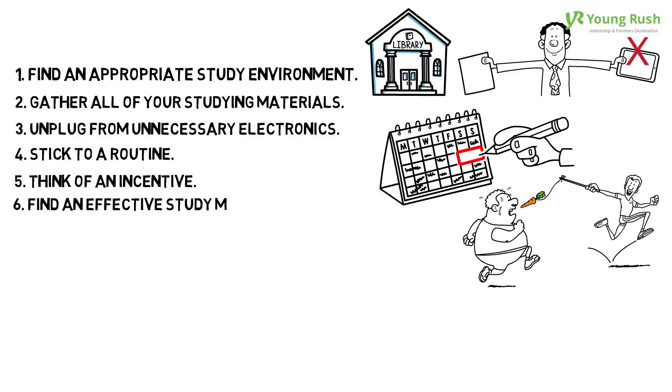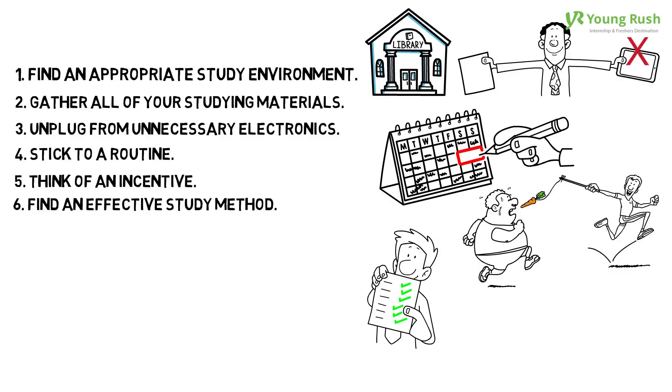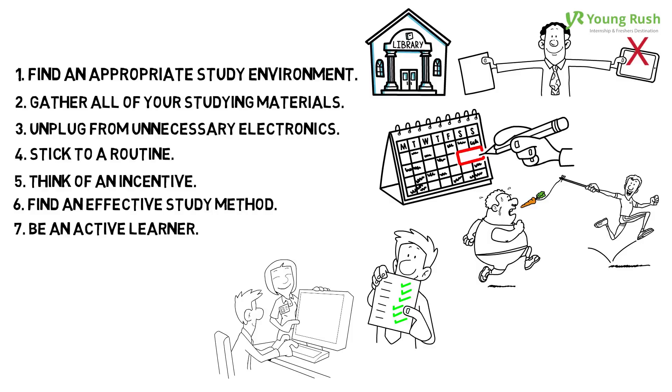6. Find an effective study method, such as making note cards, drawing, or creating an outline. 7. Be an active learner. When reading or listening to a lecture, try to engage with the material to hold your interest.